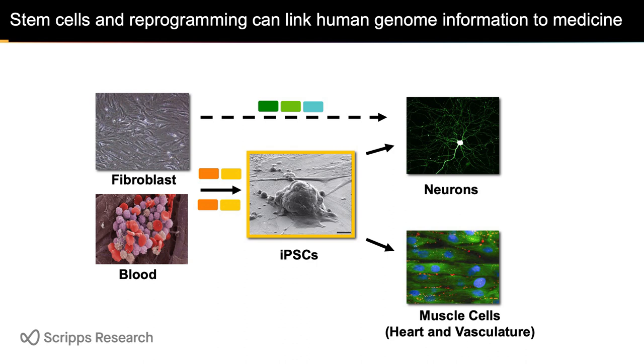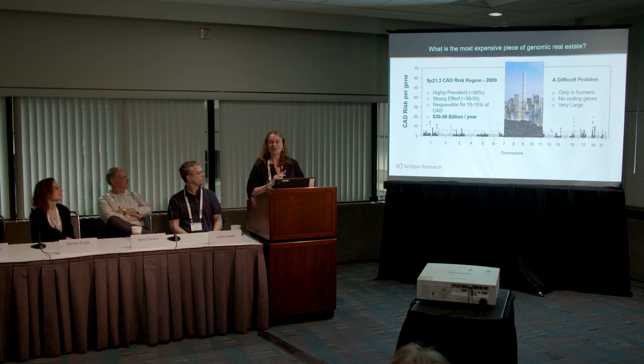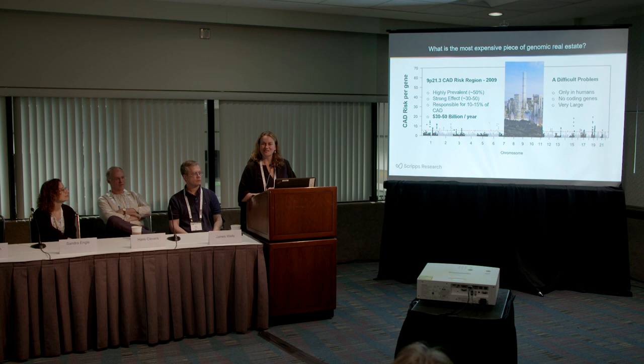Here is a Manhattan plot of all the risk places in the genome for coronary artery disease, which is the largest killer worldwide. We decided to start at the most expensive part of the human genome: a region called 9p21. This region was discovered about 10 years ago. It's found in two-thirds of people of non-sub-Saharan African descent, is highly prevalent, costs $30 to $50 billion a year in the U.S., and causes 10 to 15 percent of coronary artery disease. It's only in humans — not in mice — has no coding genes, is very large with about 100 individual changes, and has been very mysterious.